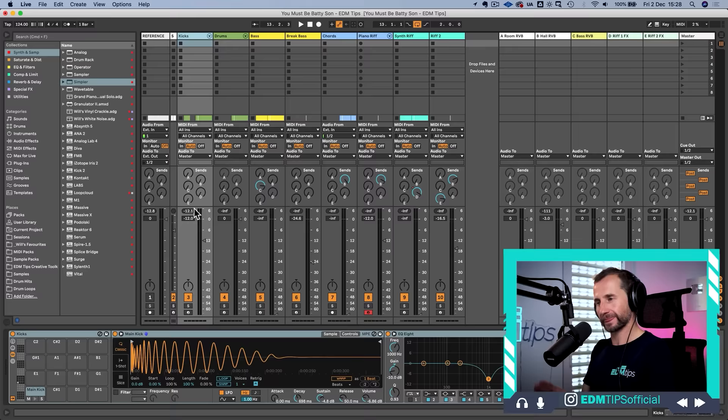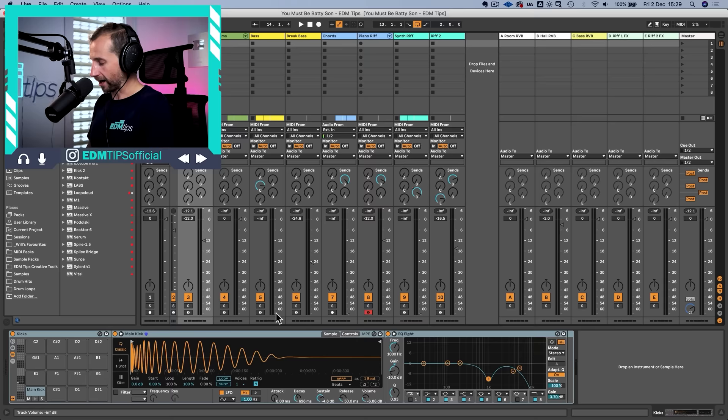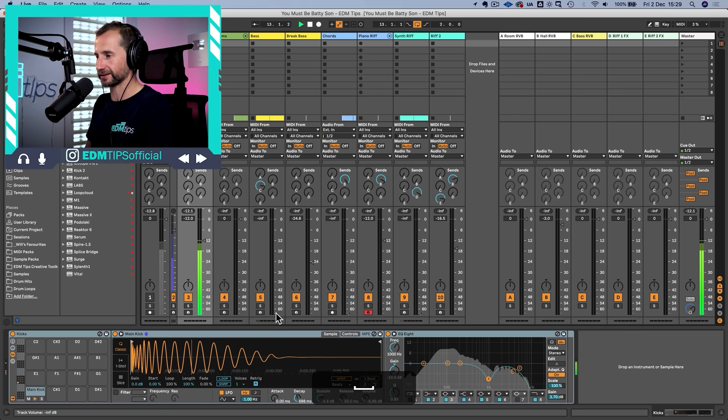This ties into anchoring the kick: set it to a particular level and don't touch it for the rest of the mix — everything has to work around it. The ideal level is so that it peaks at about minus 12 dBFS, which isn't an exact science but is a good starting point. Leave the master channel at zero because ultimately you're looking to have everything peak at about minus 6 going into mastering. Then use the mono switch and bring up the bass, using your reference track to confirm you're in the right area.